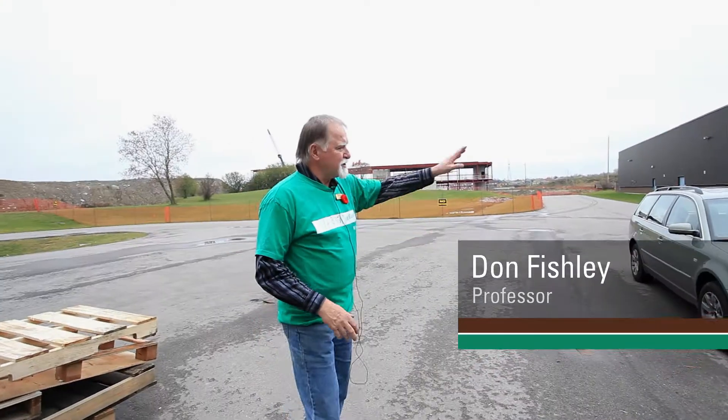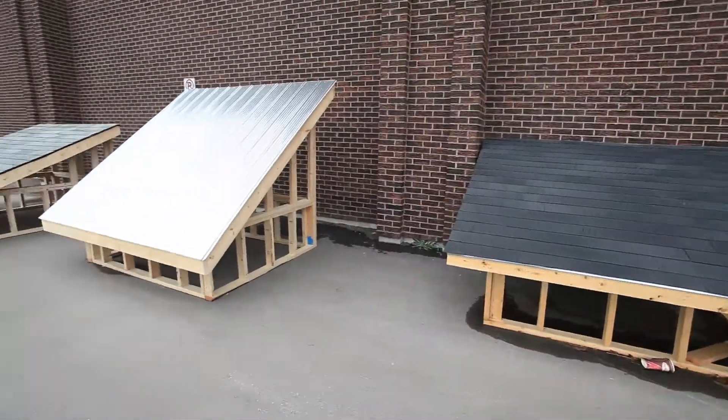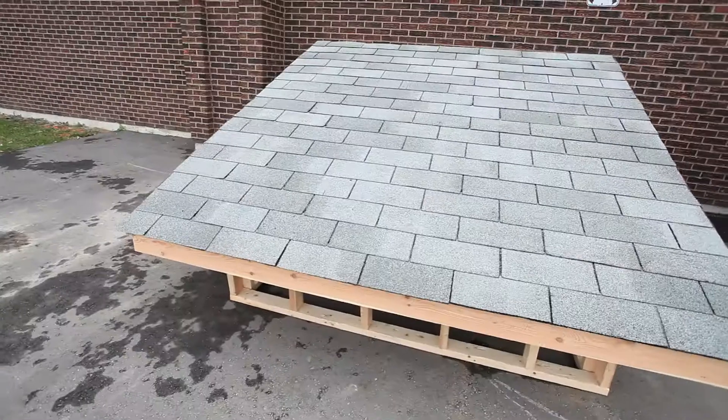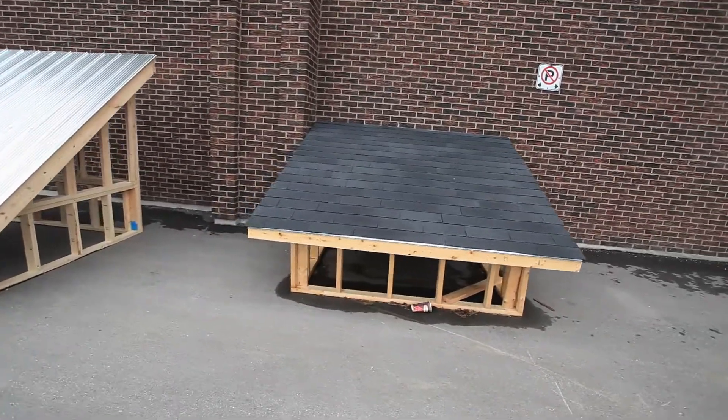Part of what we're doing this year — you can see the three roof designs over here — we're working with the alternative energy course. They wanted some different roofs, so we have a fiberglass roof, a steel roof, and an asphalt shingled roof that they can put their solar collectors on and use for training students on a realistic roof.